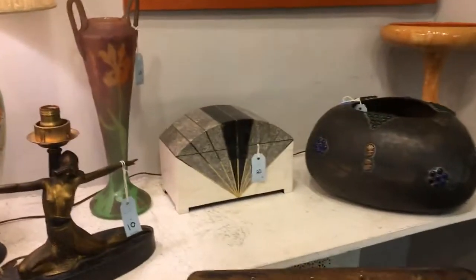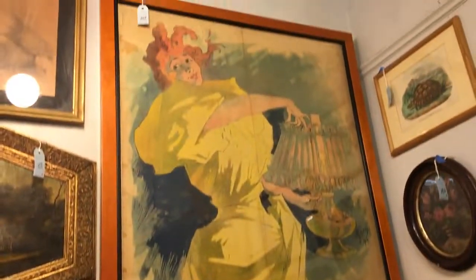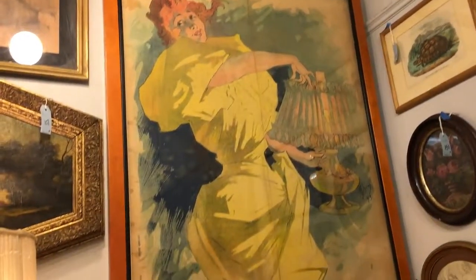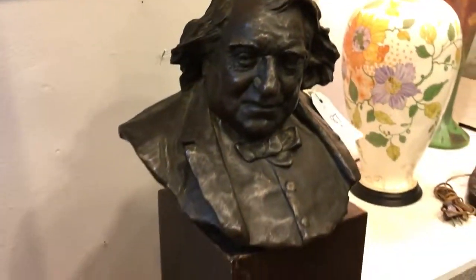Behind the chairs is a vintage 1970s Bateland Smith tessellated stone box. And above that, a Jules Charest lithograph — an advertisement printed before the captions were added. And to the left, a bronze bust by the Russian artist Leopold Bernstam.